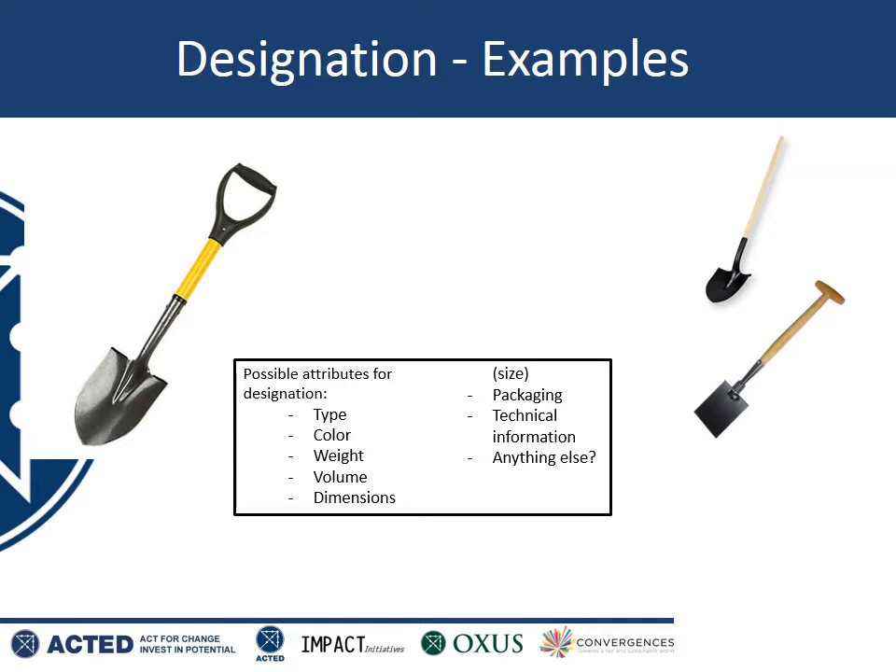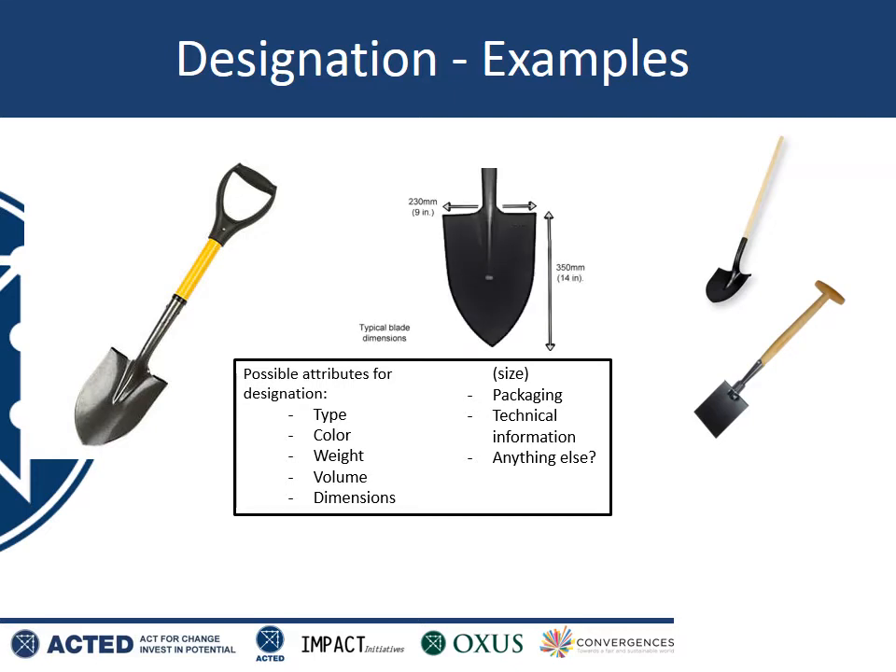The shovel on the left has a very unique colour — it's yellow and black, so that could be a really good way of reducing the chance of it being mixed up with any other shovel. The shovel is entirely metal; you could mention the material. You could also measure the handle and the total length of the shovel and include that information, because that's very easy to measure and somebody else could simply measure the shovel, compare it with what's in your designation, and be absolutely sure whether they have the correct shovel or a different shovel.